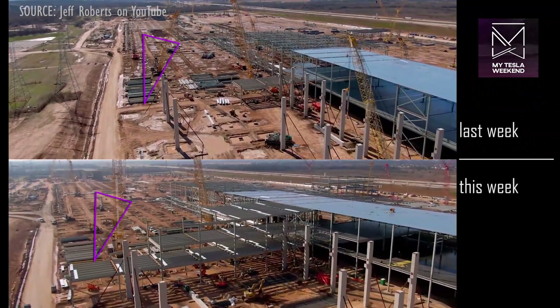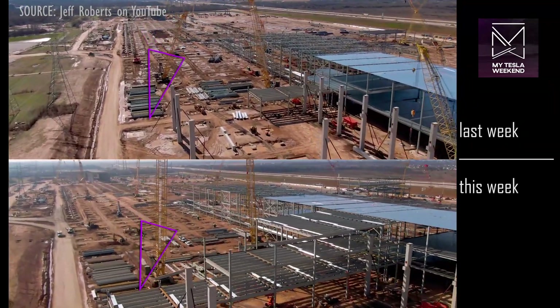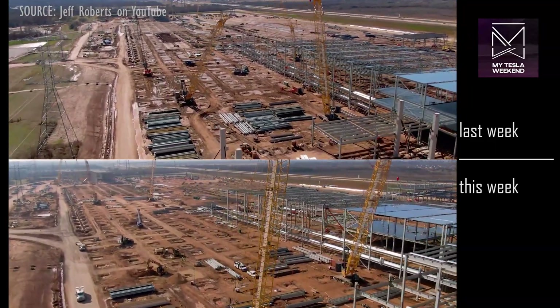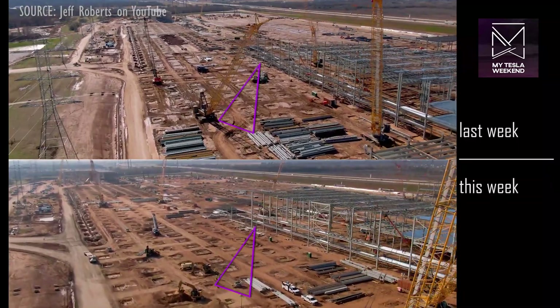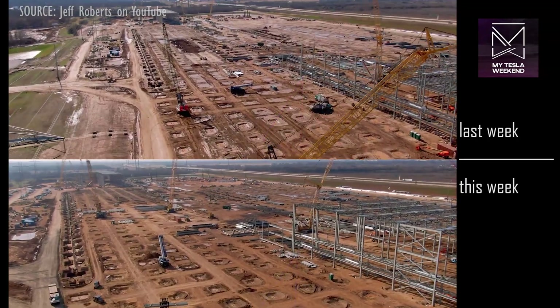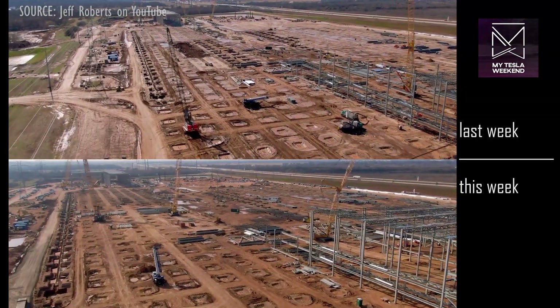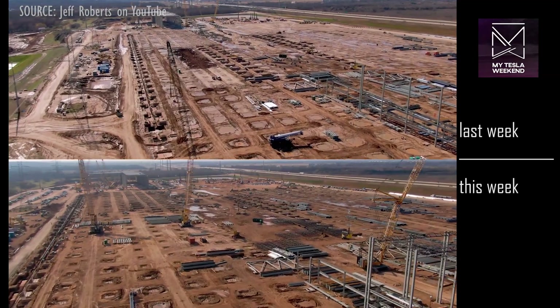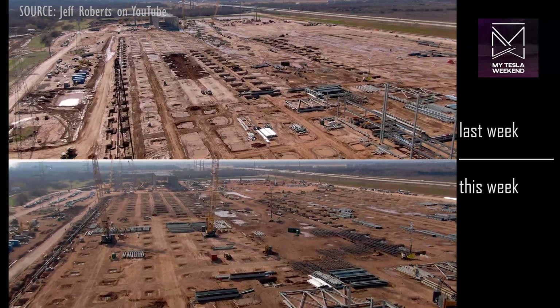A new steel outcropping has extended all the way to the east edge of the building's footprint, which will be three floors when completed. The main building now extends significantly further south. We're still not sure which part of the site will be home to the construction of your Cybertruck, but I'd love to hear your thoughts on this — please share them in the comments.